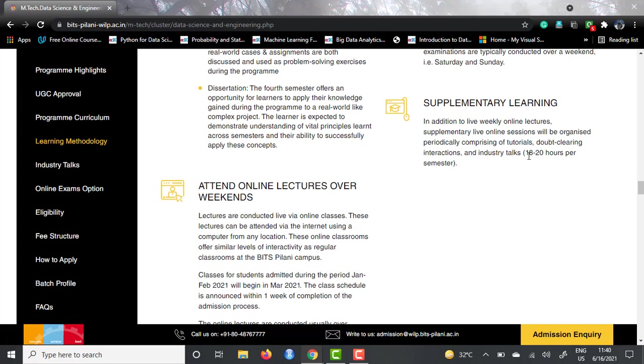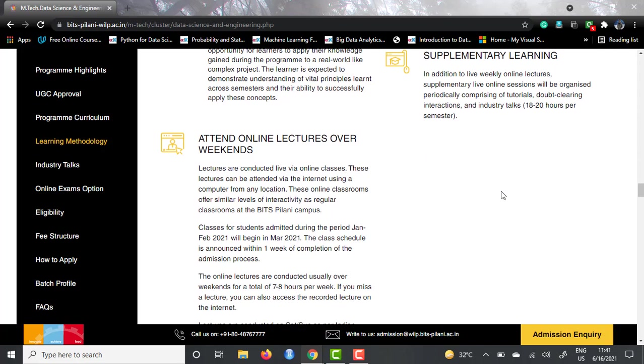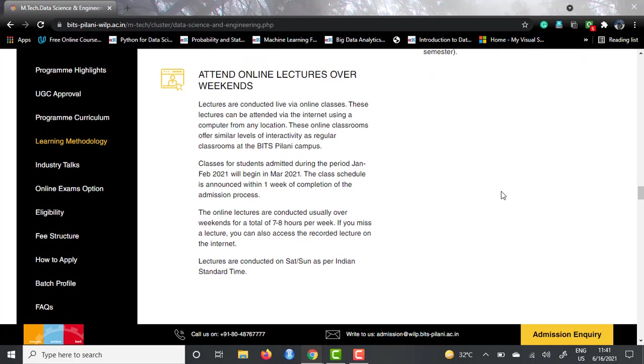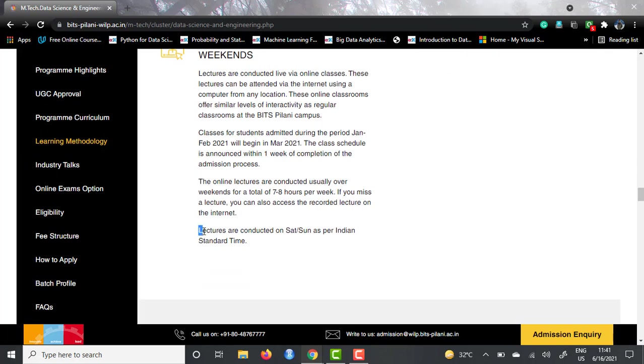You don't have to be a dedicated full-time student to get this degree. You can always attend lectures over weekends, so there is no constraint on you — that's one of the highlights. Lectures are conducted on Saturday and Sunday as per Indian Standard Time. So foreign students need to pay attention to the program timelines as they follow typical Indian Standard Time.